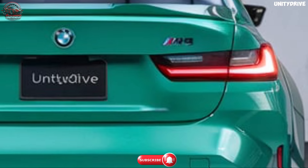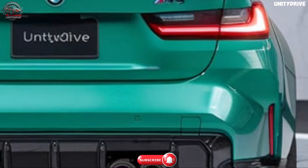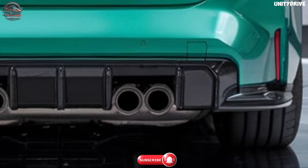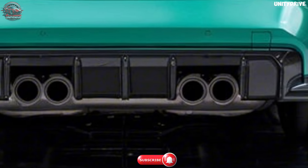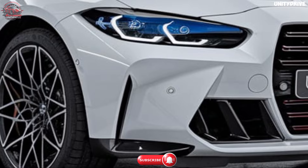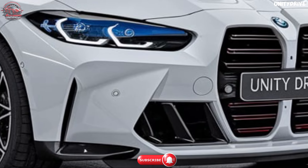Powertrain and performance. The 2025 BMW M3 delivers exhilarating performance, powered by a 3.0-litre BMW M TwinPower Turbo inline six-cylinder engine producing 503 horsepower and 479 lb-ft of torque. A six-speed manual transmission comes as standard, with an optional eight-speed M Steptronic automatic transmission available for quick gear shifts.